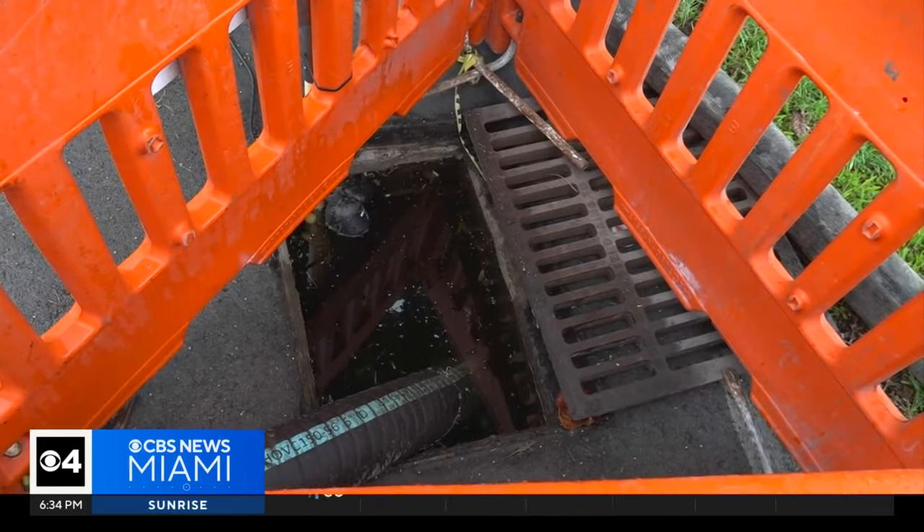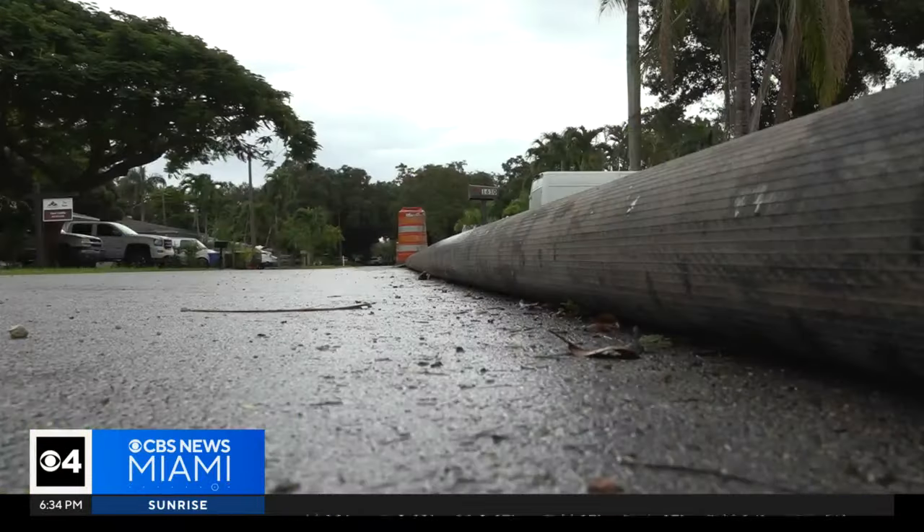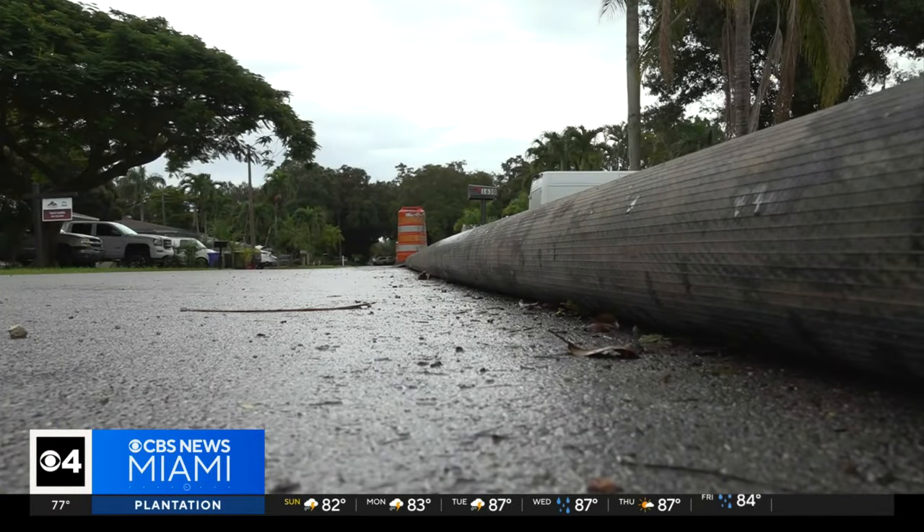As for the pump, Rigdon and Howard will believe it works when they see it work. 'When it works, then they'll believe it did its job. Till then, we will see.' Reporting in Fort Lauderdale, Steve Majuri, CBS News Miami.